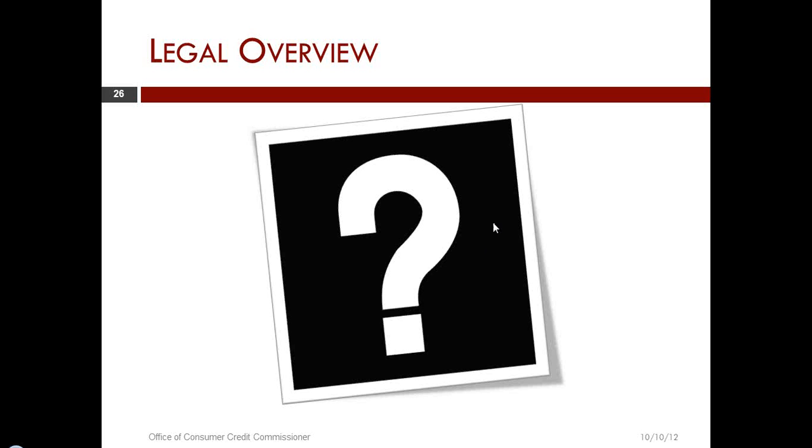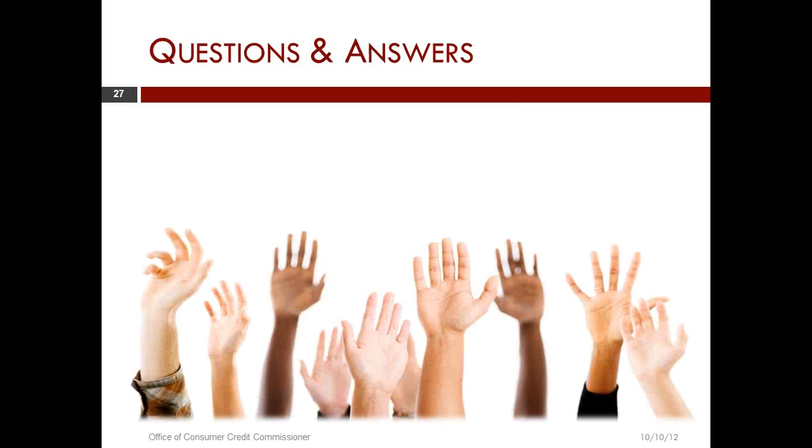Okay, thank you, Celie. We have about three minutes left in our webinar, our scheduled time. If you have any more questions, we do encourage you to send them in over the next minute or two so we can address as many as possible.